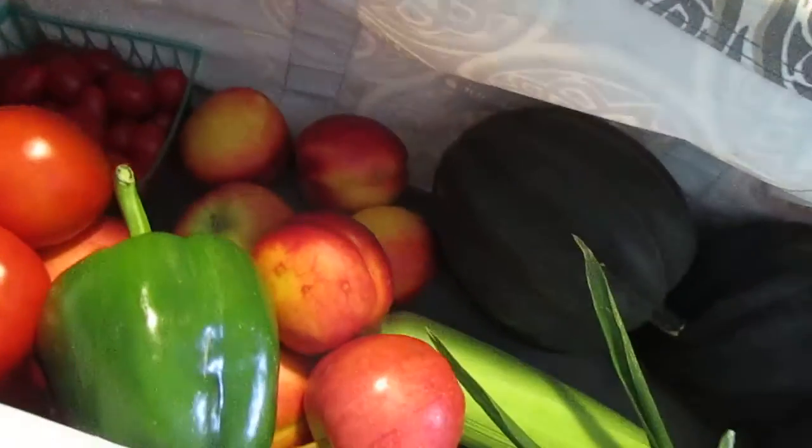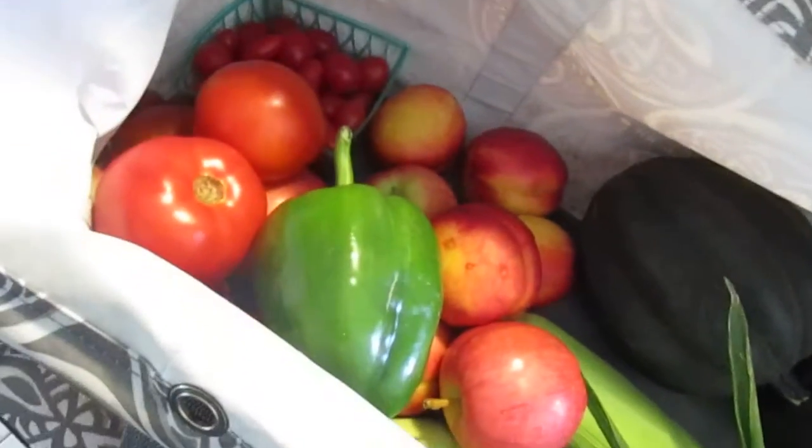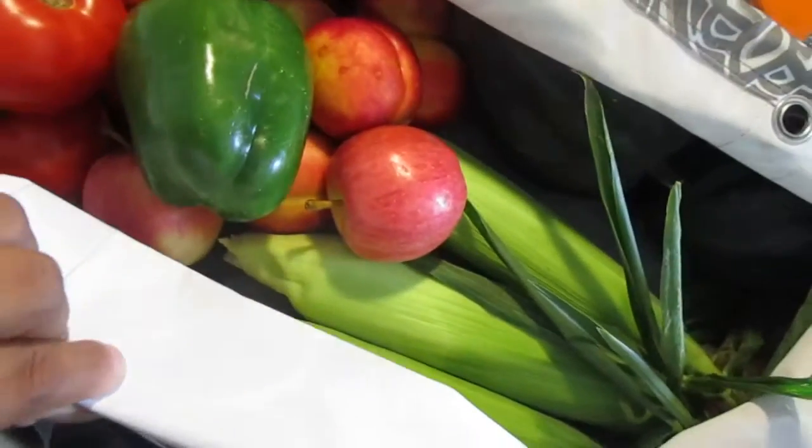So this is week four. We only have a couple more weeks. This looks like a good basket and we'll see you next week. Bye.